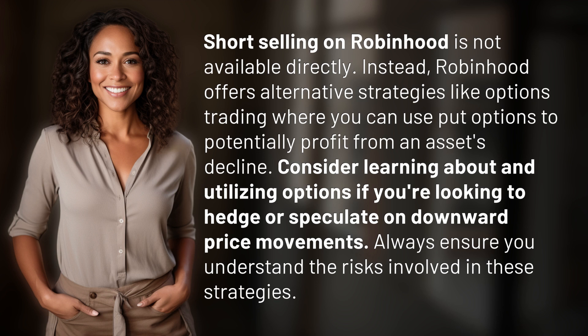Consider learning about and utilizing options if you're looking to hedge or speculate on downward price movements. Always ensure you understand the risks involved in these strategies.